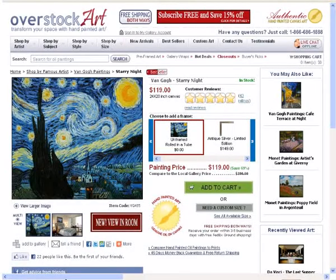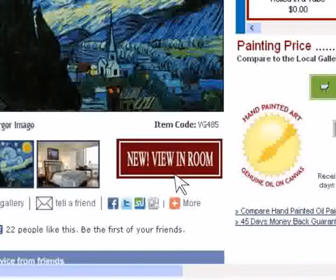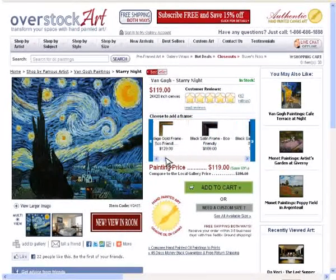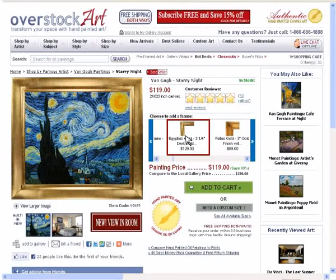Recently, we've added a cool new feature to help you visualize the art on your wall — it's called View in Room. As you search the many galleries and finally find the perfect painting and frame, but still not sure how it would look on your wall, simply click the View in Room button.